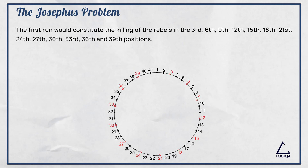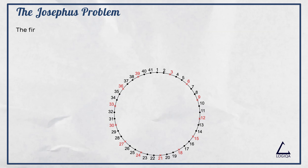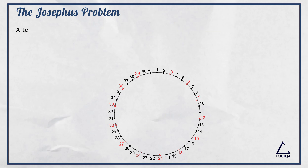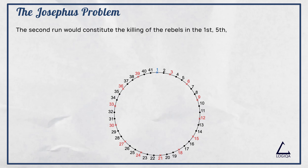Now, as we are circling back, we need to be careful not to count one of the crossed-off points. So in the second run, after killing the rebel in the first position, we skip numbers 2 and 4 to kill the rebel in the 5th position. This way, the second run would constitute the killing of the rebels in the 1st, 5th, 10th, 14th, 19th, 23rd, 28th, 32nd, 37th, and 41st positions.